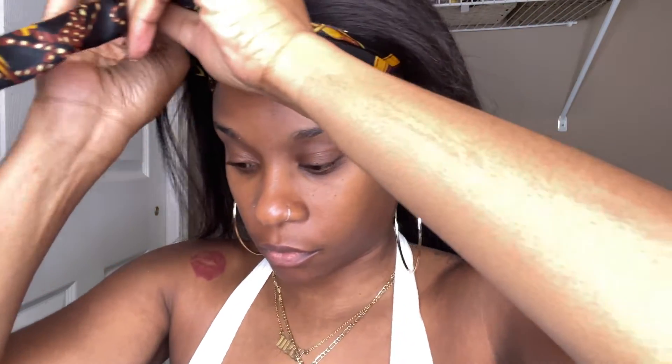This is the part girls always miss, and that's why your lace doesn't lay and looks like there's a brick on your forehead. You need some type of wig band or scarf to lay and melt that lace. I suggest putting a wig band on first and then a scarf on top of that — every single time it's going to work.